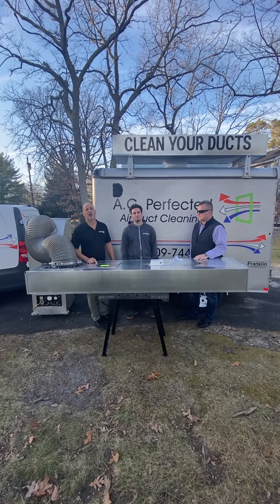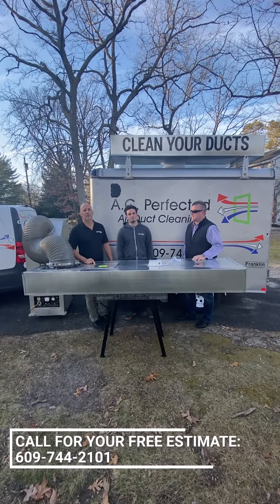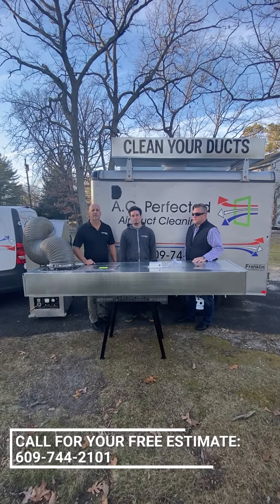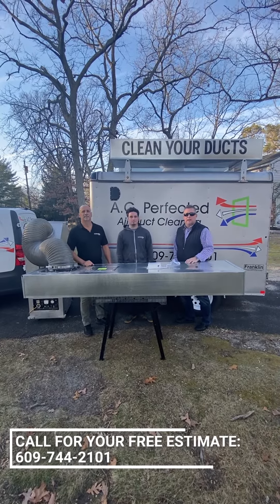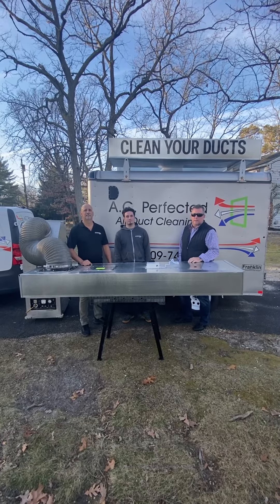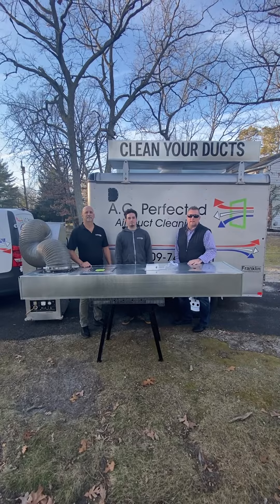Give us a call at 609-744-2101. We'll give you a free estimate and we'll get it all taken care of for you. So when you're ready, get your air ducts cleaned — and especially your dryer vents, that's vitally important. Give Al and Al a call and they'll come out and get you taken care of.